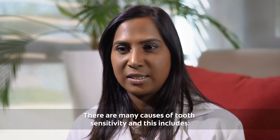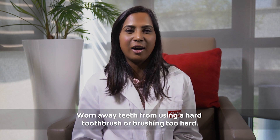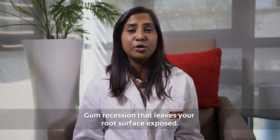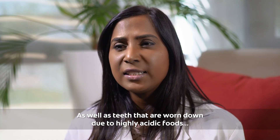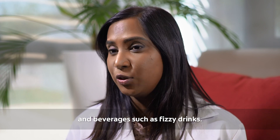There are many causes for tooth sensitivity, and this includes worn away teeth from using a hard toothbrush or brushing too hard, gum recession that leaves your root surface exposed, as well as teeth that are worn down due to highly acidic foods and beverages such as fizzy drinks.